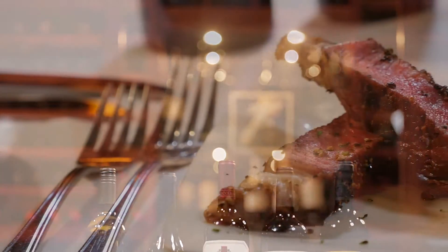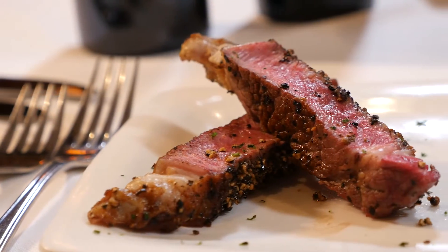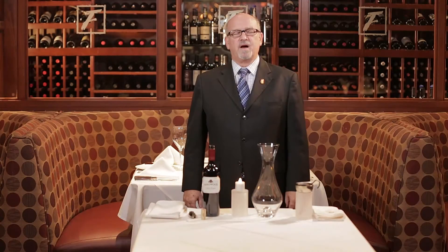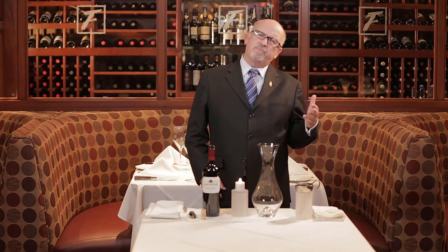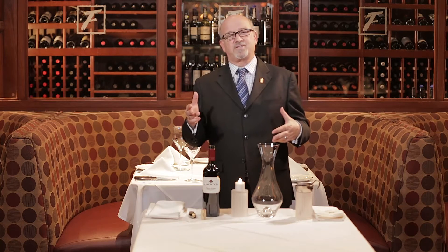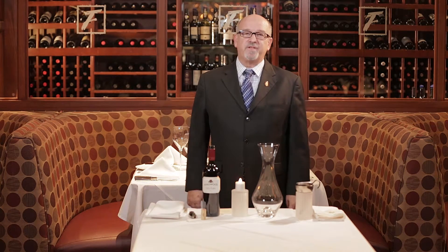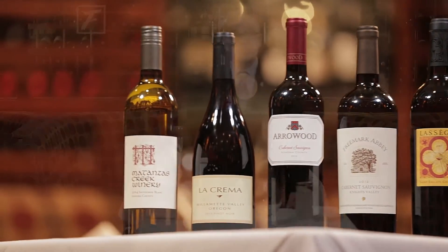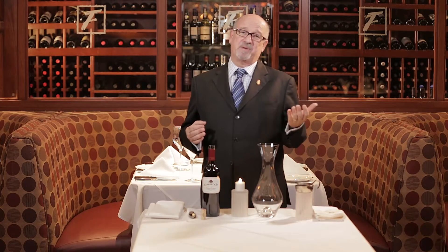I'm going to walk you through the steps necessary to create a roadmap to guide our guests through this amazing experience. I want to make sure that we're not using language that's either too complicated or too simple for our guests — we want it easy for them to understand the pairings, but not too complicated. Most importantly, enjoy yourselves. This is a great night for Fleming's.